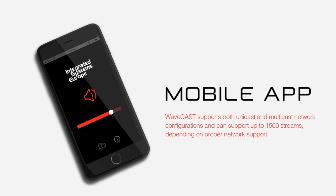WaveCast supports both unicast and multicast network configurations, and can support up to 1500 streams depending on proper network support. WaveCast — the next generation of Wi-Fi assisted listening.